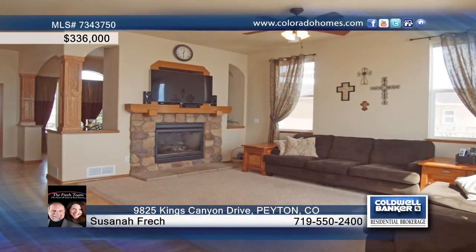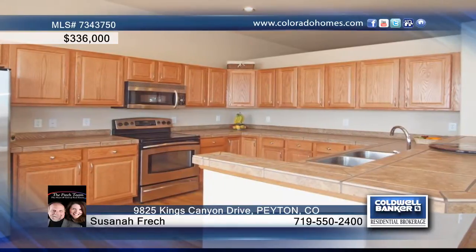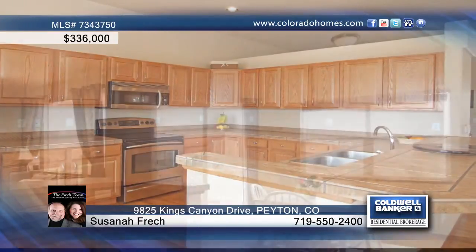Come home to casual elegance in this exceptional four-bedroom, three-bath ranch home on Antler Creek Golf Course. Delight in hardwood floors, a two-sided stone fireplace, a dining room, an awesome kitchen with breakfast bar and nook, plus an office with French doors.